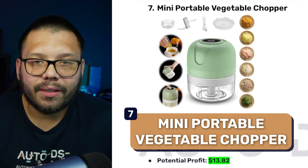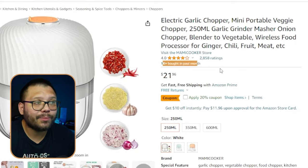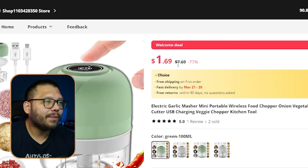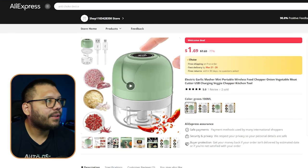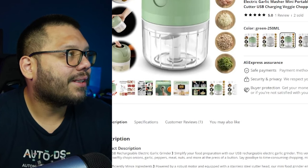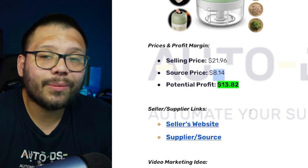At number seven we have a mini portable electric vegetable chopper — going with the electric version since it's easier to use and more mainstream. On Amazon it's running for $21.96 and over a thousand have been purchased in the last month — a definite trending item. On AliExpress the regular price is about $7.69 with free shipping for the 100ml version, or about $8.14 for the 250ml. Selling at $21.96 and sourcing at $8.14 gives a potential profit of $13.82.